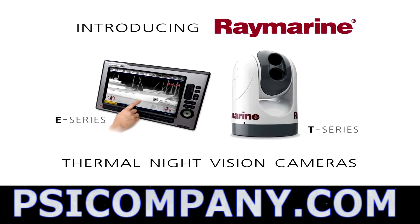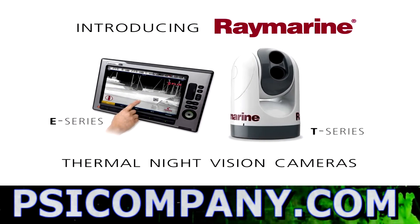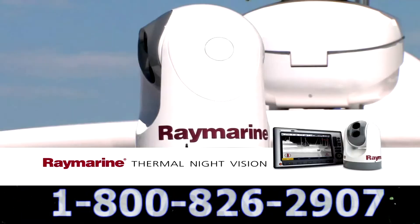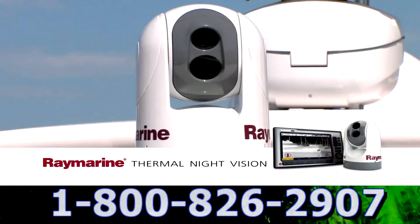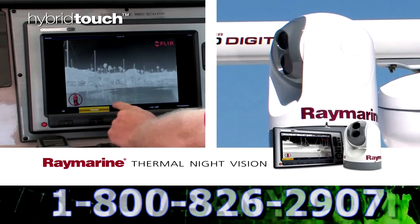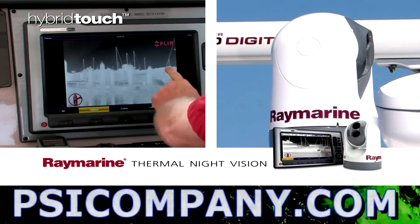Raymarine's Thermal Night Vision camera systems integrate seamlessly with select Raymarine multi-function display systems. Through the power of Raymarine's SeaTalk high-speed networking, you can watch your camera's video and control the camera with the multi-function display's touchscreen.